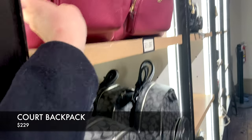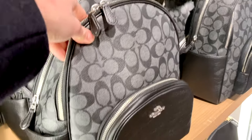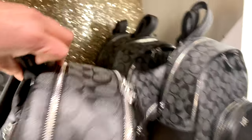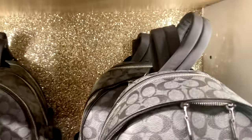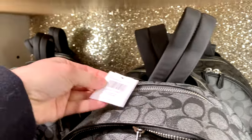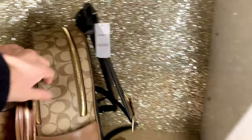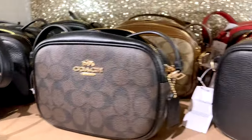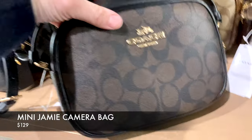I'm also seeing really cute backpacks in signature canvas — the court backpacks are priced around $229 Canadian after 49% off. It's nice to have a little bit of a fashion statement instead of a normal backpack — still stylish but functional for day-to-day, whether you're going to work or university classes. Great when you can't get all your essentials into a regular handbag.